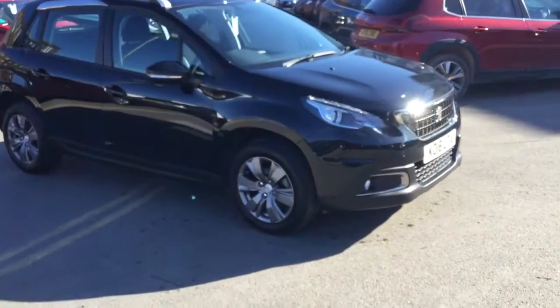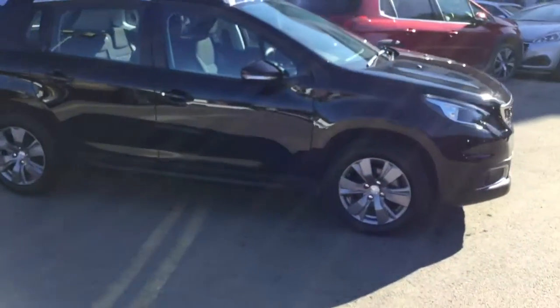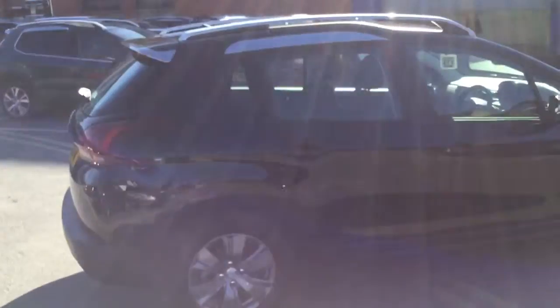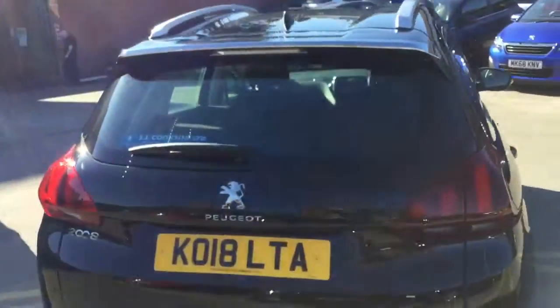Hi, it's Robert J.J. Cookson, Peugeot Macclesfield. Today I'm just going to show you this 2008 Active in Neera Black. It's done 12,122 miles and it's a 1.2 petrol.